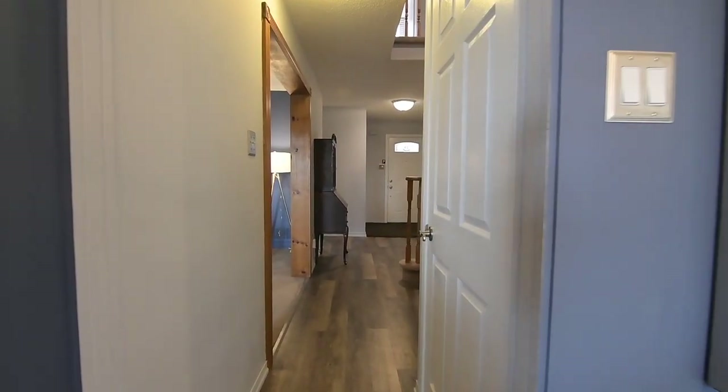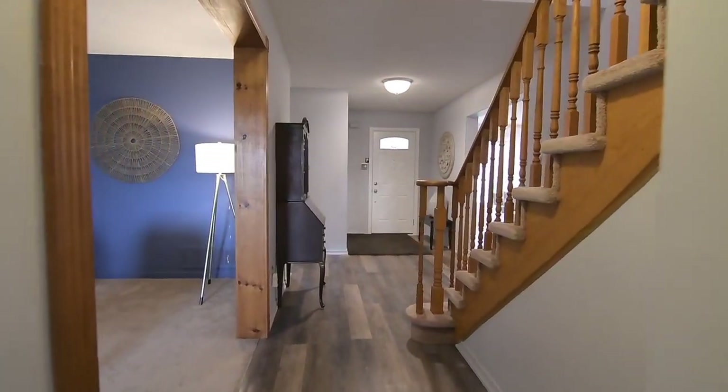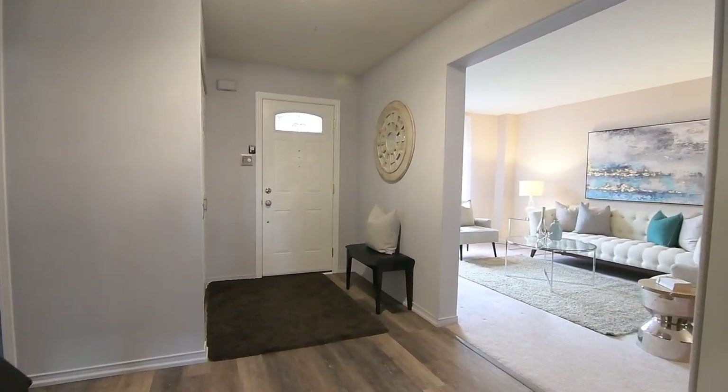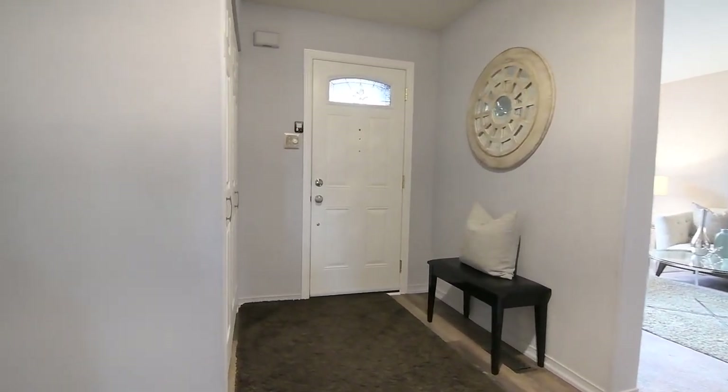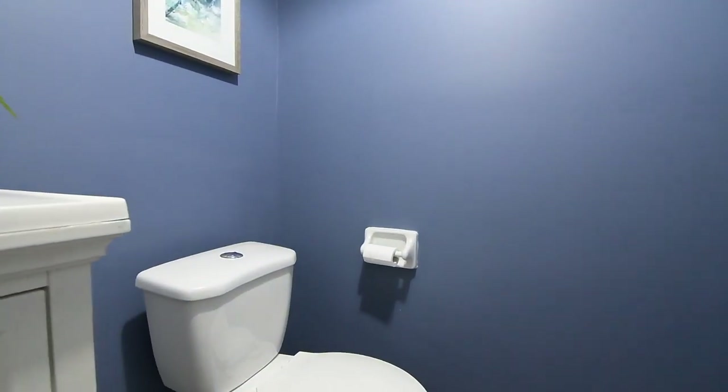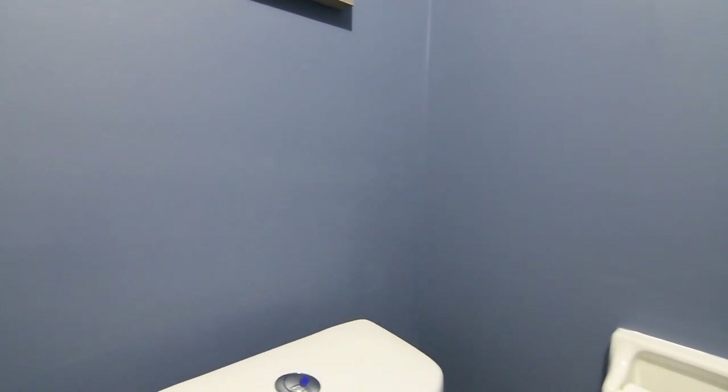This home also features an unfinished lower level that has great potential for future recreational and entertaining space. The main level additionally features a double coat closet in the foyer, a vanity with countertop basin, and a powder room finished with luxury vinyl plank flooring.